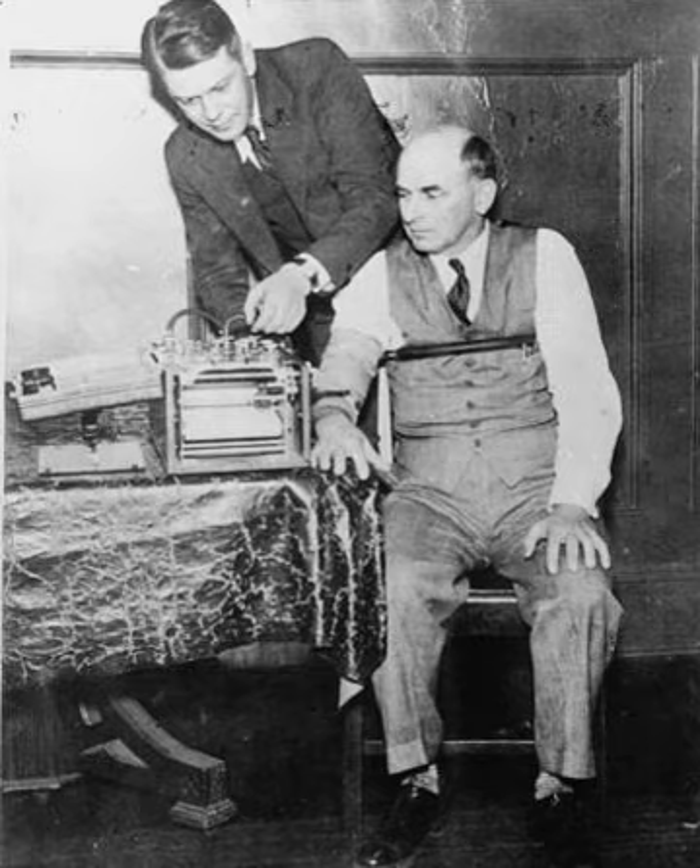A handheld lie detector is being deployed by the US Department of Defense according to a report in 2008 by investigative reporter Bill Dedman of NBC News. The preliminary credibility assessment screening system, or PCASS, captures less physiological information than a polygraph, and uses an algorithm, not the judgment of a polygraph examiner, to render a decision whether it believes the person as being deceptive or not. The device was first used in Afghanistan by US Army troops. The Department of Defense ordered its use be limited to non-US persons, in overseas locations only.